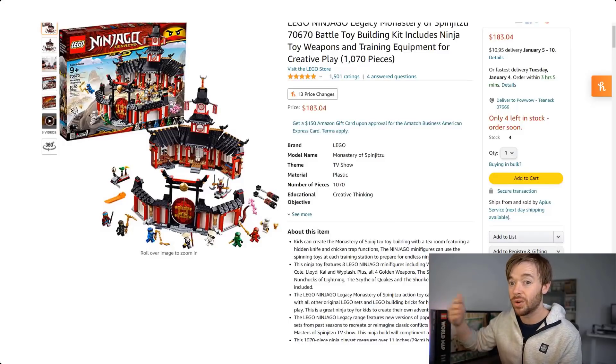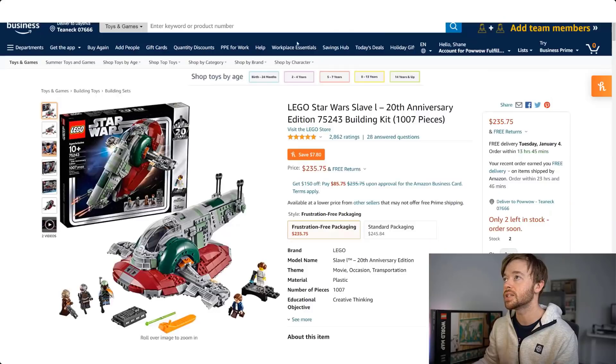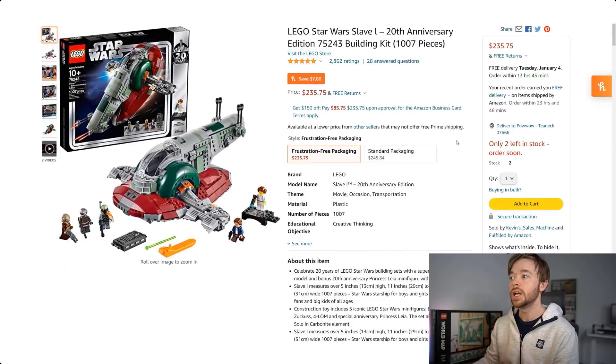There are a lot of other Ninjago sets that retired in 2020 — I'm just taking two examples here. Some of the others may not have performed as well as these two, so make sure you do your research and due diligence before making any decisions based on this information. Moving on now, we have the LEGO Star Wars sets.